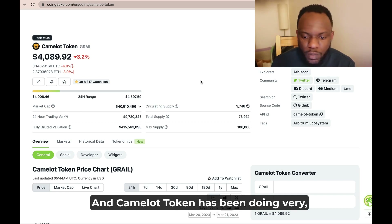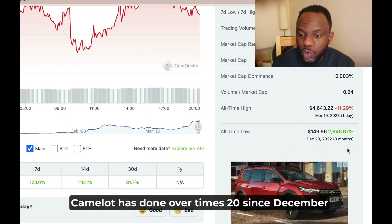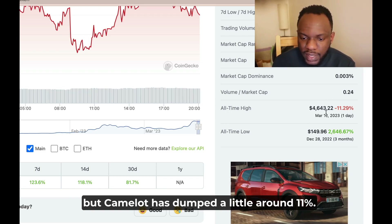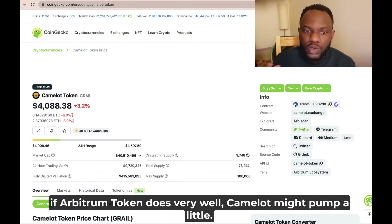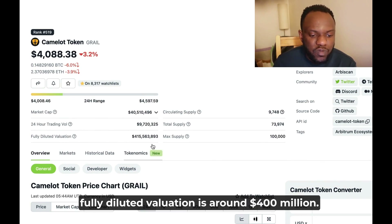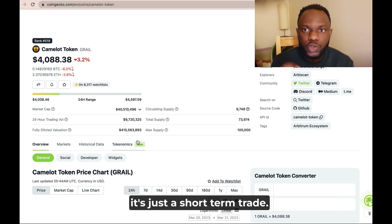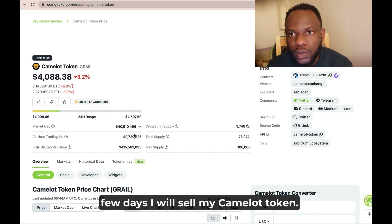Camelot token has been doing very well since its launch around three months ago — it has done over 20x since December last year, and the all-time high was just yesterday. Camelot has since dumped around 11%, so I think once Arbitrum launches tomorrow, if the Arbitrum token does very well, Camelot might pump a little. However, I will be careful because the fully diluted valuation is around $400 million. For me, Camelot token is not a long-term hold — it is just a short-term trade and I will be selling after a few days.